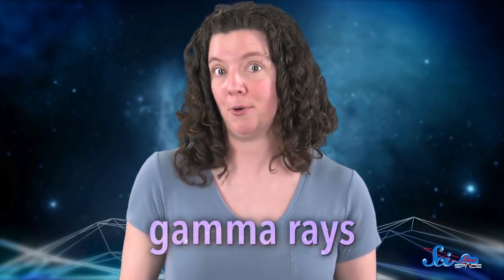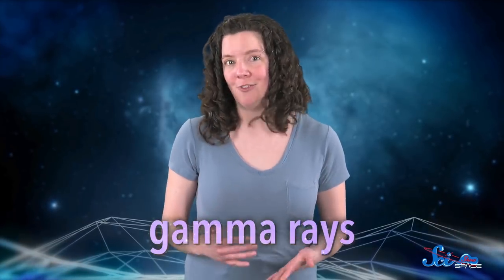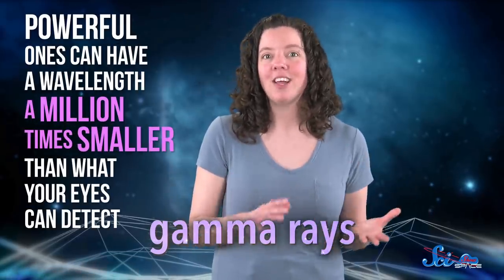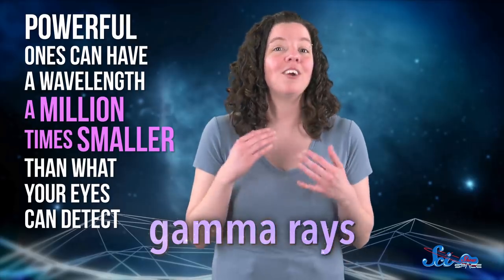No matter how hard you try, you can't see Fermi bubbles normally, because they shine not with visible light, but with gamma rays. These rays are the most energetic form of light, and they're really, really tiny. Powerful ones can have a wavelength a million times smaller than what your eyes can detect.